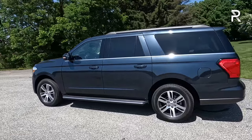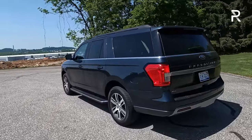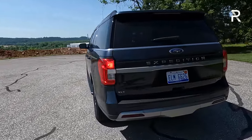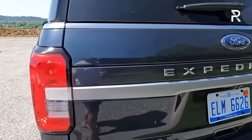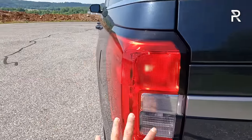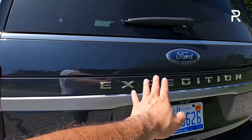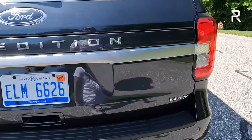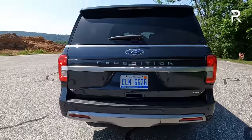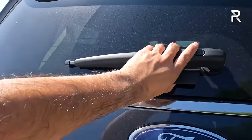You can really see the extra length of this vehicle from the side profile — that's going to give you all that extra space in the third row and back seat. Looking at the rear, there's a new silver accent that connects the two taillight modules together. The XLT trim doesn't give you full LED taillights, but they have been slightly updated. It spells out 'Expedition' in the back, and there's also a Max badge to remind people you have the biggest Expedition. The rear glass does open up separately, which is kind of nice.